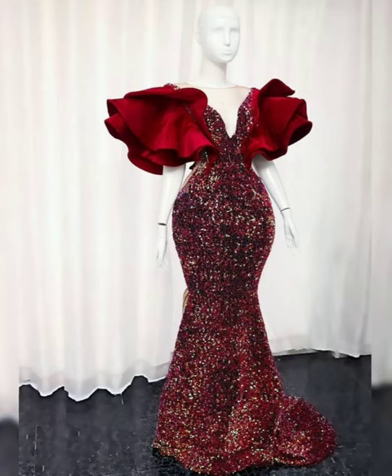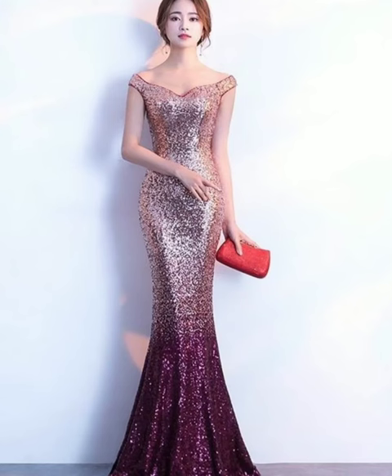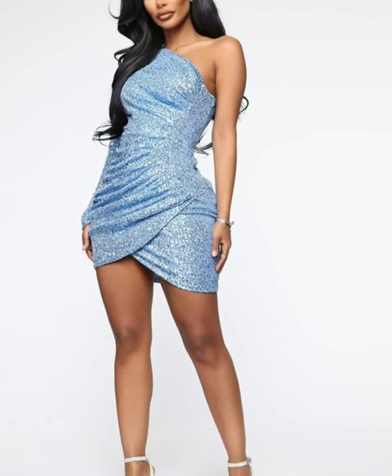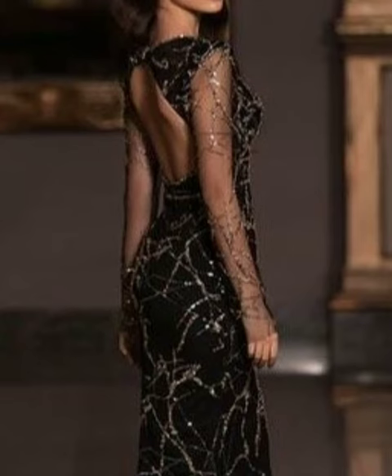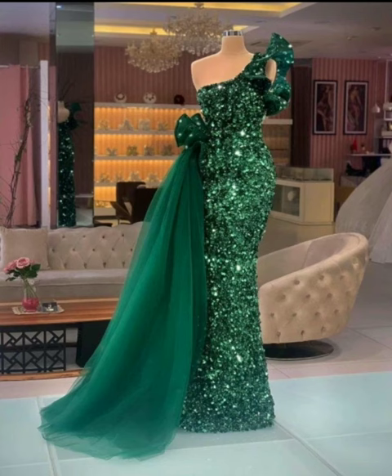As I mentioned, you can buy these dresses from any online shop such as Shein, Amazon, AliExpress, or Alibaba, and they will be shipped to your respective zones and regions all over the world.